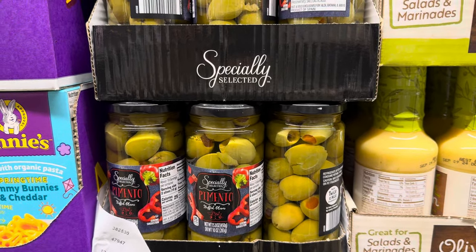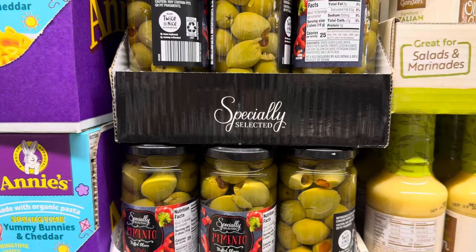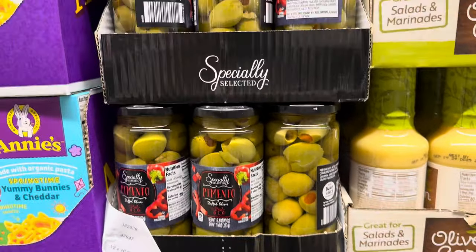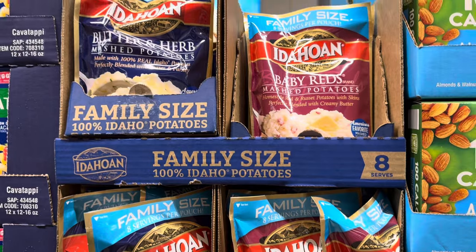Pimento stuffed olives — when I was a kid I thought these were terrible, now I think they're delightful. What I do is cut up a little garlic, stick it in there, let it infuse, and it's really good. You can probably buy them with the garlic already in there, but I kind of like doing it myself. $3.29 for the jar — 10 ounces of goodness.